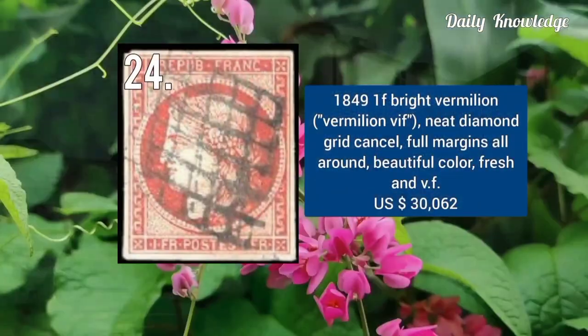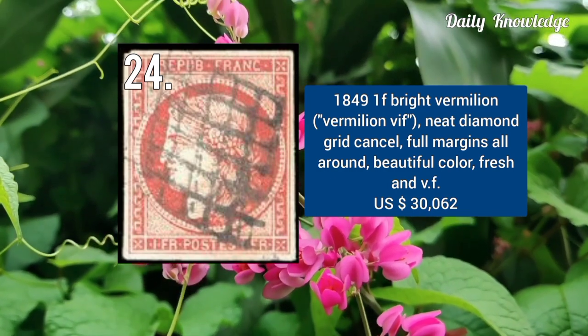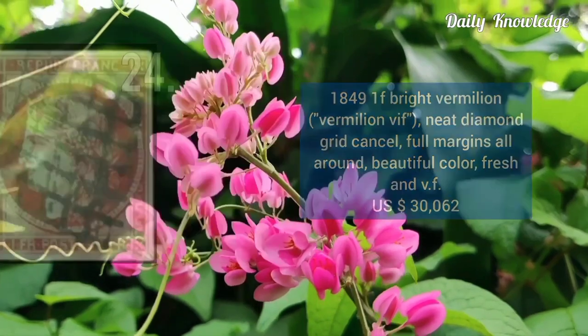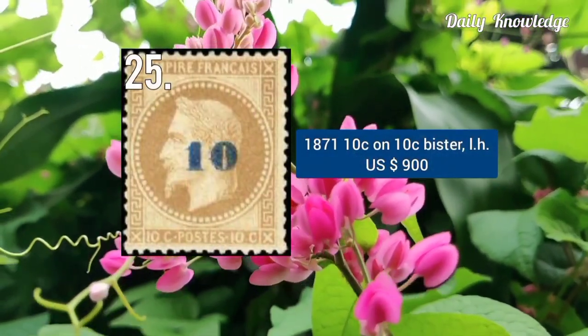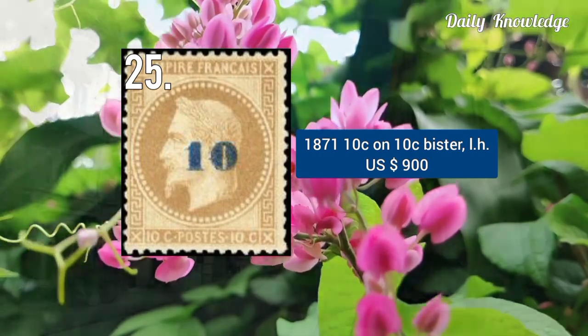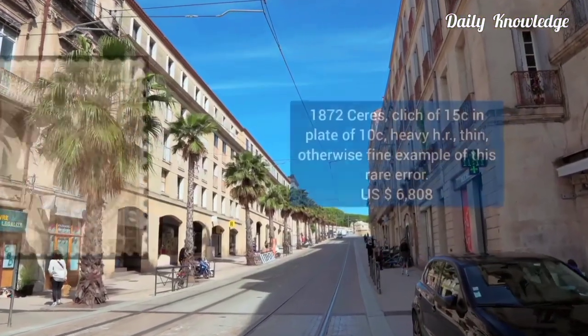Next is 1849, 1F bright vermilion, neat diamond grid cancel, with full margins all around and fresh and very fine. This is a surcharge stamp, 1871, 10C on 10C bistre color. It is lightly hinged and was sold for $900.